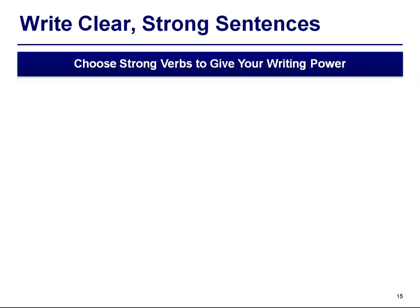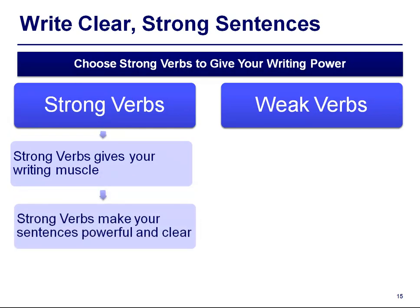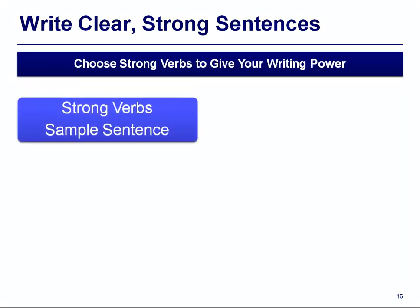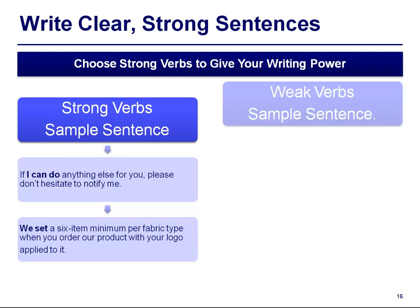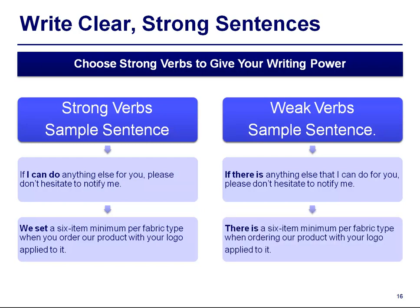Choose strong verbs to give your writing power. Strong verbs give your writing muscle and make your sentences powerful and clear, while weak or bland verbs make your writing less forceful. Strong verb example: 'If I can do anything else for you, please don't hesitate to notify me.' and 'We set a 6-item minimum per fabric type when you order our product with your logo applied to it.' Weak verb example: 'If there is anything that I can do for you...' and 'There is a 6-item minimum per fabric type when ordering our product with your logo applied to it.'